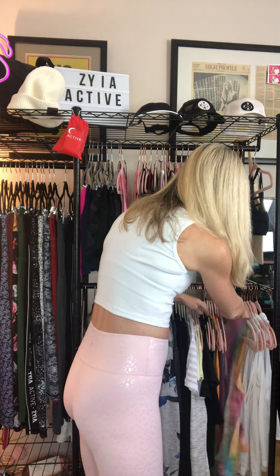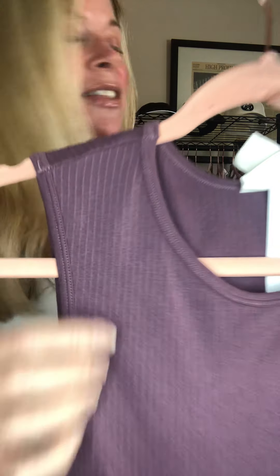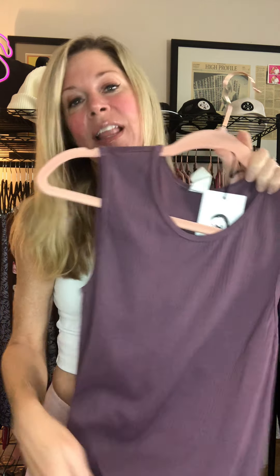Another tank I love is the Parallel Tank, which has parallel lines that go down it. It's a great tank to wear out — with joggers, pants, or jeans. I also wear mine with skirts all the time. It's super cute and lightweight, comes in a variety of colors, and is only $29 — a great option to bring some pop to your wardrobe.